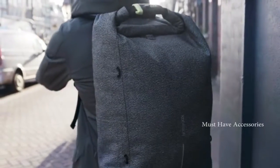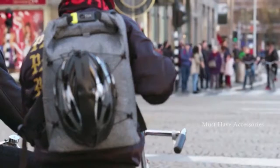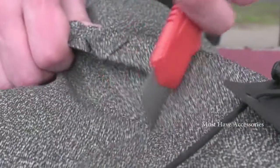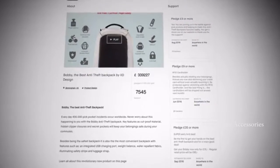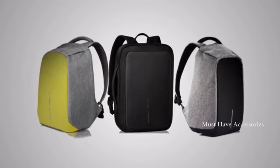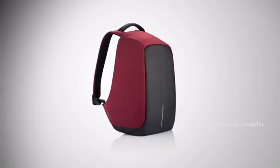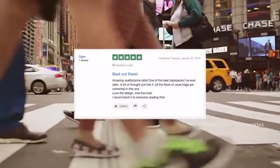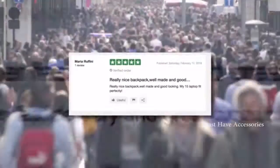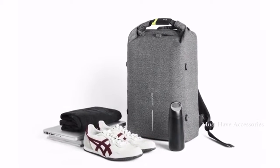Two years after the introduction of our worldwide success, the Bobby backpack, we'd like you to meet our latest generation in anti-theft bags: the Bobby Urban. During our last campaign, over 20,000 backers helped us bring the Bobby backpack to life, and all pledges were sent out within two months after the campaign ended. Since then, we have successfully delivered over 50,000 extra Bobby backpacks to individual consumers all over the world, with 97% customer satisfaction.